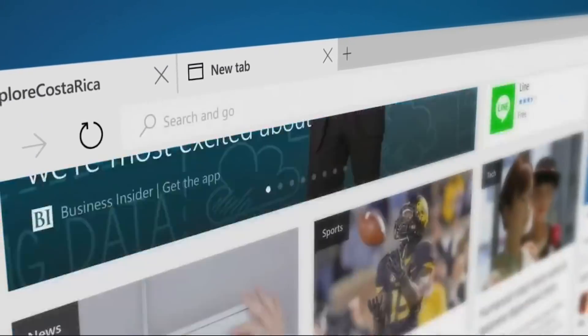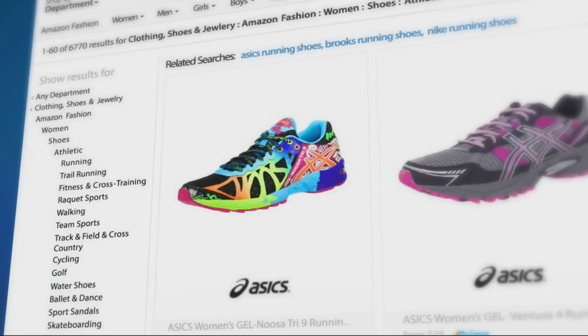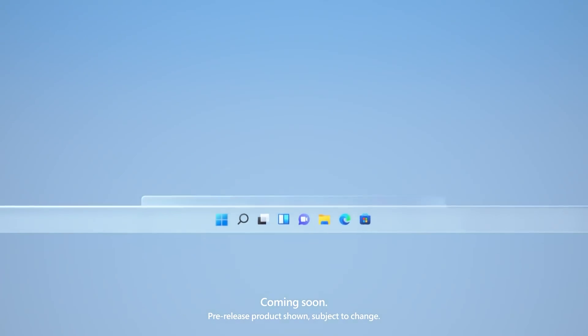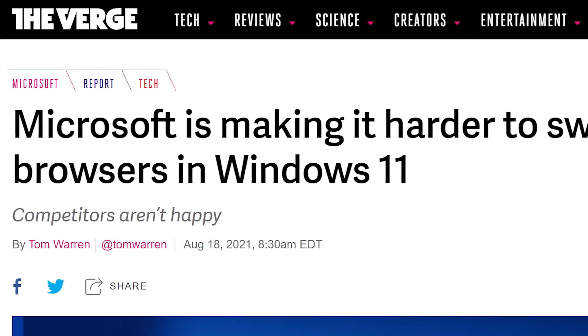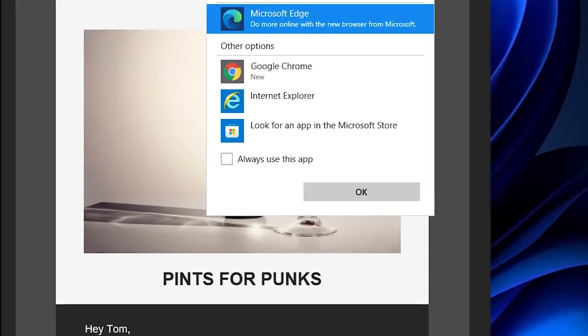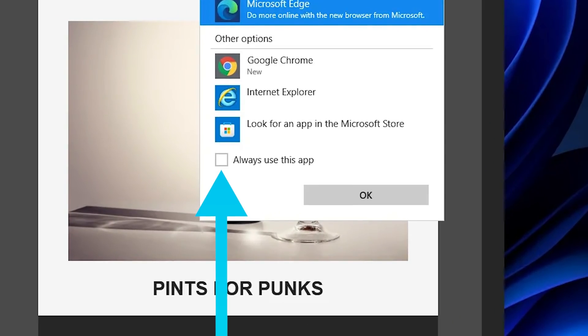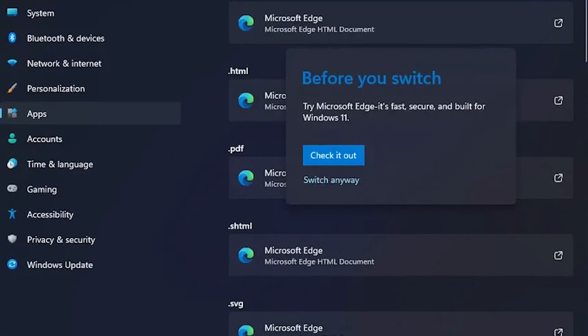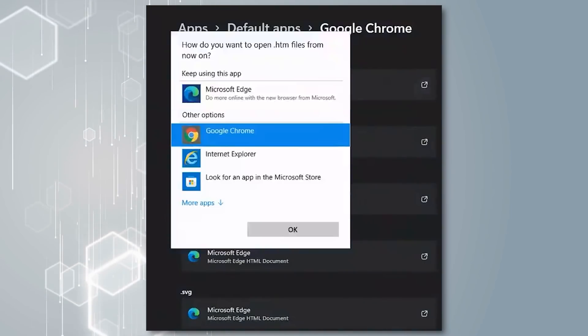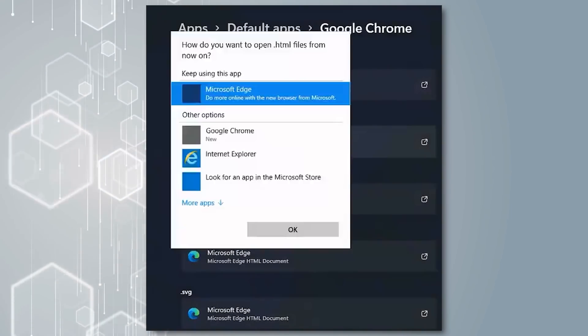Next up, Microsoft looks to be trying to force users to use their Edge browser in Windows 11, or at least make it harder for them to switch. Most everyone here likely knows how to change the browser in Windows 10, since installing Chrome or Firefox is typically one of the first things you do with a new build — you just go in and change the default browser to whatever you want. Well, according to The Verge, Windows 11 things are very different. This time, if you don't click "Always Use This App" the first time you visit a link with a new browser, you have to go in and change the default browser based on file type, meaning you have to change it for HTML, SVG, PDF, etc. — all of which are defaulted to Edge.